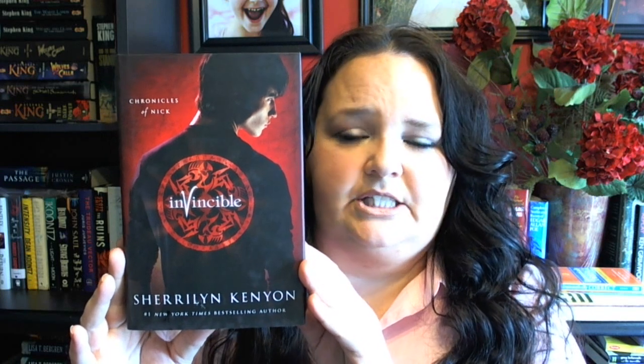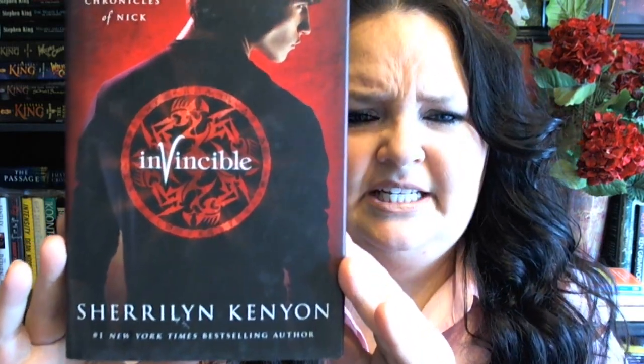The next book I picked up is kind of a new author for me. I've never read any of her work but I've been gradually picking up her books out of the bargain bins. This was either $2 or $3. Everybody talks about this author as being very good. I know she has a werewolf series and a vampire series. I'm hoping this is the werewolf series because I've read so much vampire stuff lately I would like something different. This is Invincible by Sherilyn Kenyon.